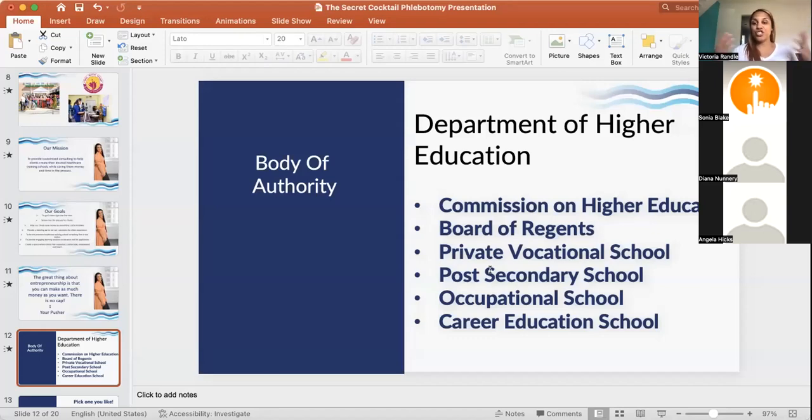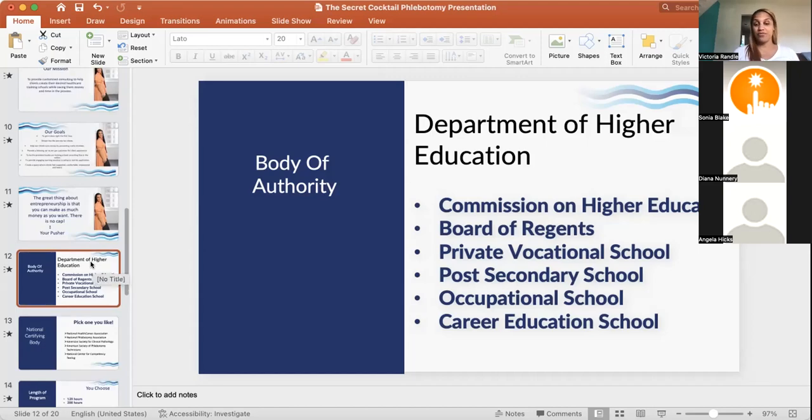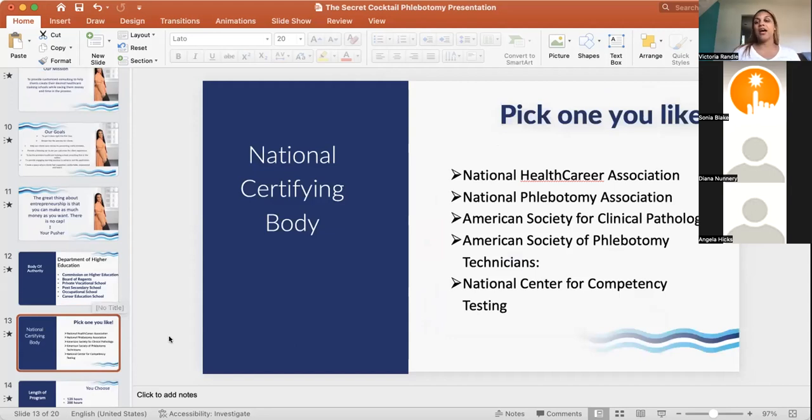The Department of Higher Education goes by different names in different states: commission on higher education, board of regents, private vocational school, post-secondary school, occupational school, or career education school — they all mean the same thing: you have a license to operate a school. Once you have that license, you can offer any type of non-degree granting certificate program — phlebotomy, HVAC, massage therapy, cosmetology, patient care tech, and more.